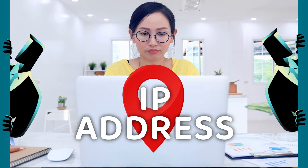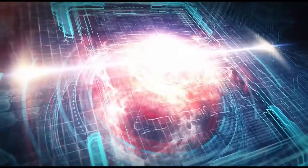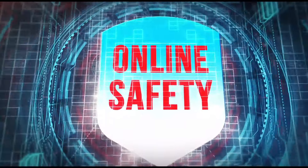What happens if someone gets hold of your IP address? The answer to this question is crucial to your online safety. If you're not sure, don't worry, I'm here to help you out. For reviews, tutorials, and news on privacy, subscribe to this channel and ring that bell.